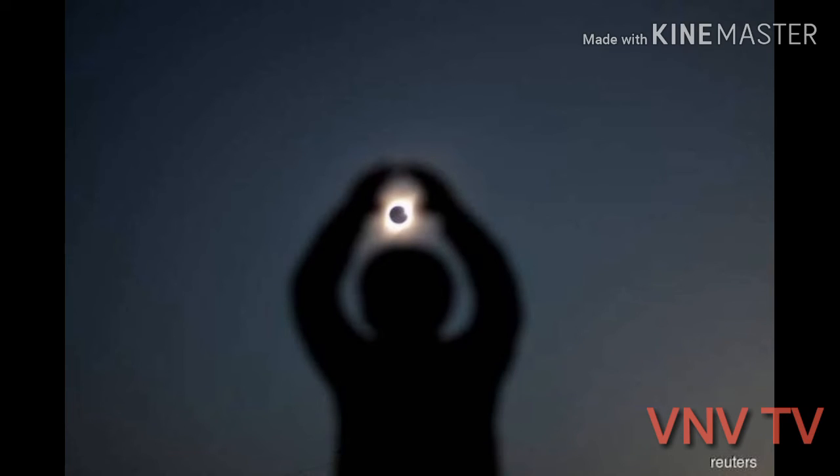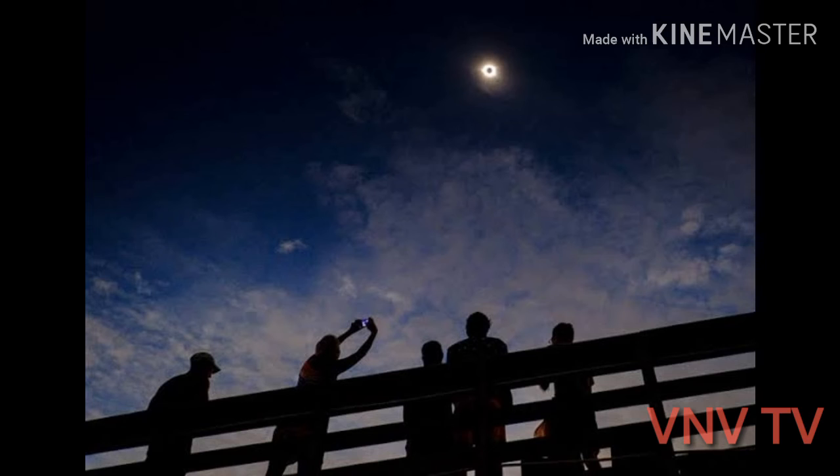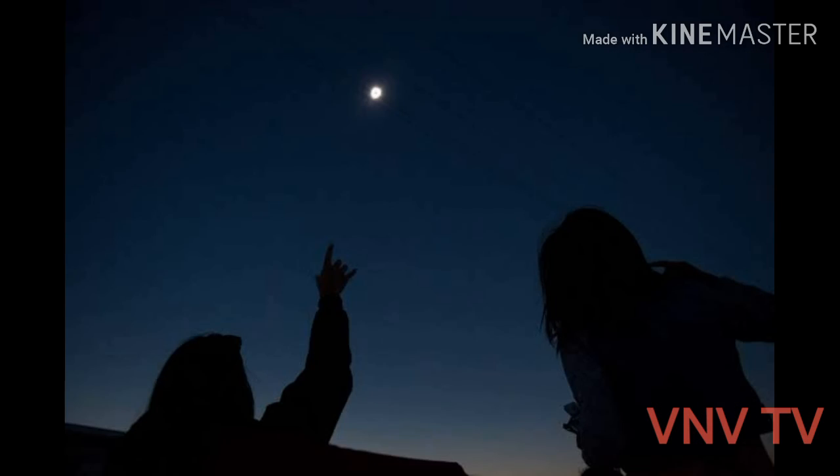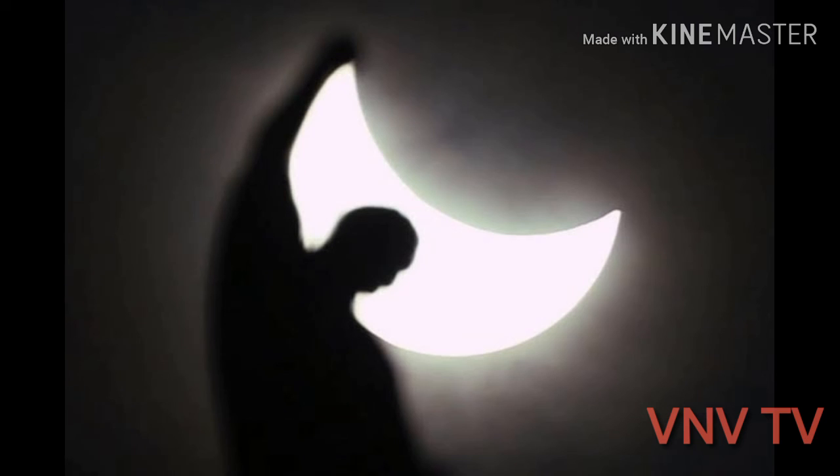Remember to protect your eyes. Never look directly at a solar eclipse. Without any protective eyewear, the sun's UV radiation can burn the retinas in your eyes, leading to permanent damage or even blindness.